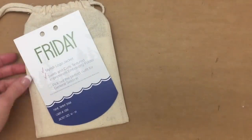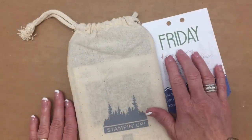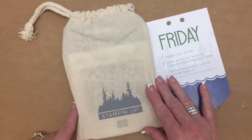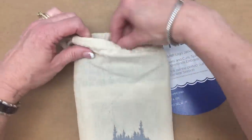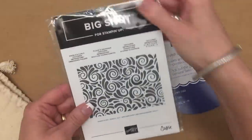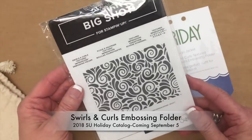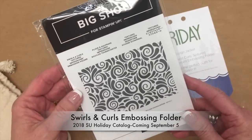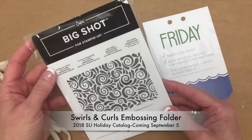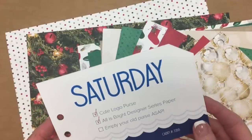Every single night we received a little banner with the day of the week on it, a little checklist, and then a little muslin bag to open and see what's inside. The very first night this was called the Swirls and Curls embossing folder — be on the lookout for this, it'll be in the holiday catalog coming out September 2018.